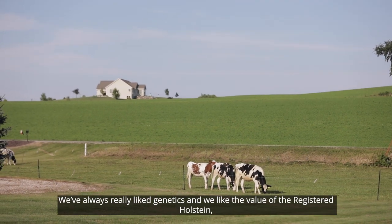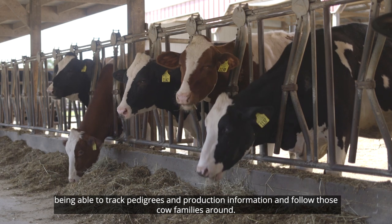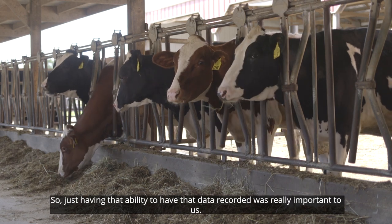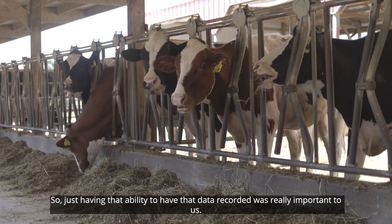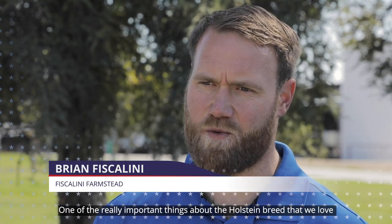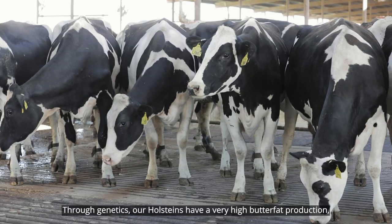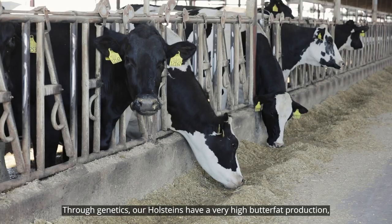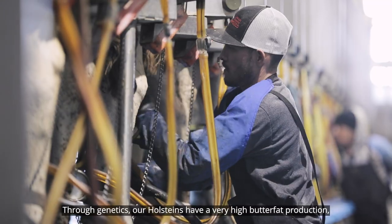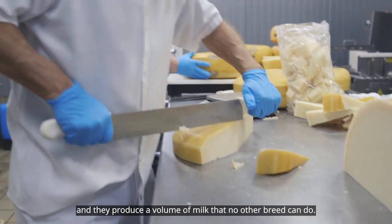We've always really liked genetics and we like the value of the registered Holstein — being able to track pedigrees and production information and just follow those cow families around. Having that ability to have that data recorded was really important to us. One of the really important things about the Holstein breed that we love is the variety of the genetics. Through genetics our Holsteins have a very high butterfat production, a good solid protein production, and they produce a volume of milk that no other breed can do.